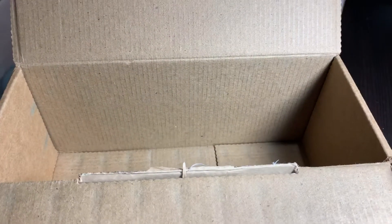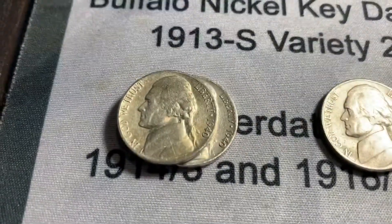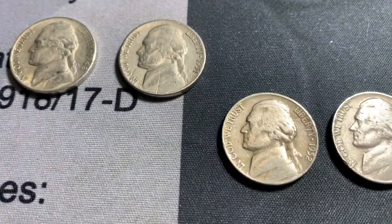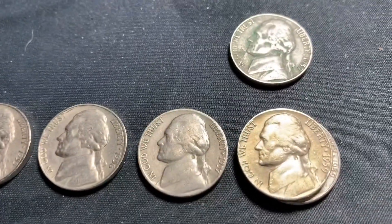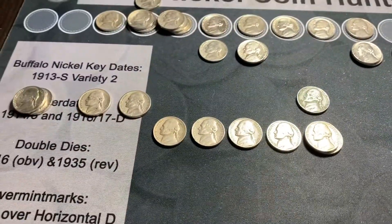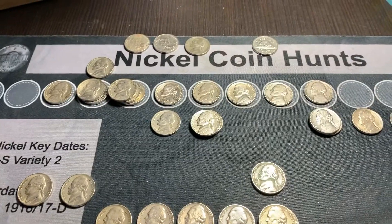We're through the whole box — 50 rolls down. We're going to add to the finds two 1940 Philadelphias, 48 Philadelphia, a 51 Philadelphia, 52 Denver, 55 Denver, 56 Denver, 57 Denver, two 59 Denvers, and a 59 Philadelphia. That makes 11 that round. We'll get those added to the top row and be right back with the wrap-up.